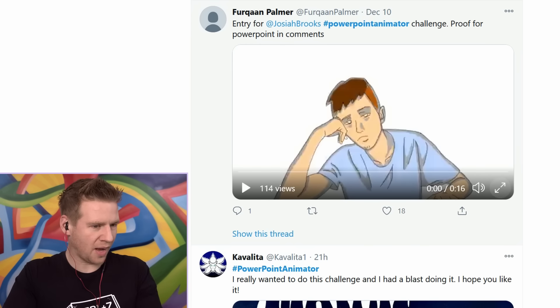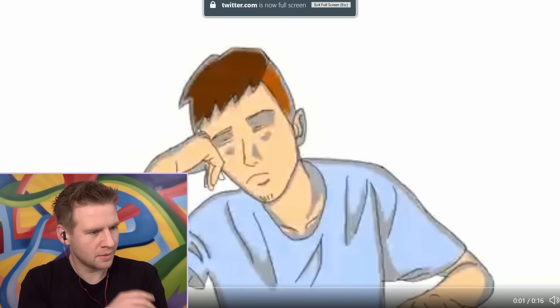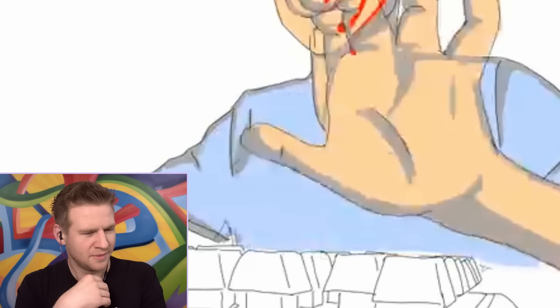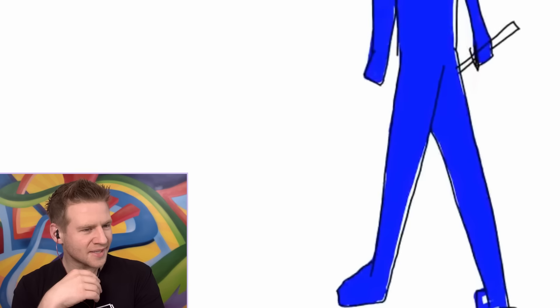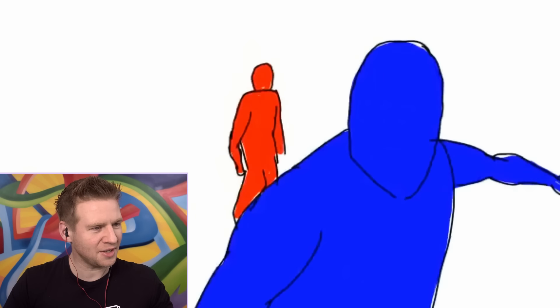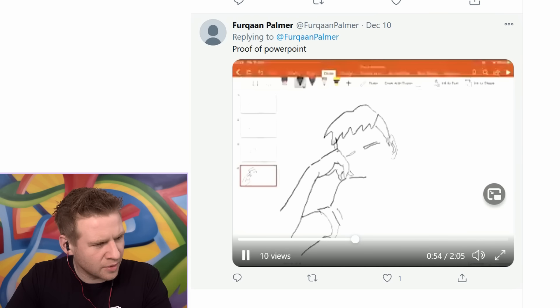Starting off with Farquan Palmer. Is this actually a PowerPoint? This is not PowerPoint. Are you kidding me? How do you do that without onion skin? Oh my God. Show me the proof. So this is you drawing one of the frames. Okay. Seems to check out. And that's the first one we've looked at. I'm in for a good session of demoralization.